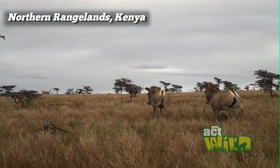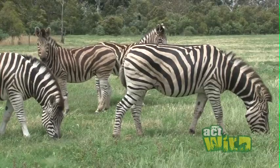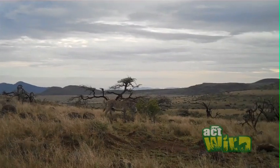They also behave completely differently. Our zebras like to stay in big groups together, whereas Grevy zebras much prefer to be on their own. They're a lot more independent, so their behaviour is very different as well.